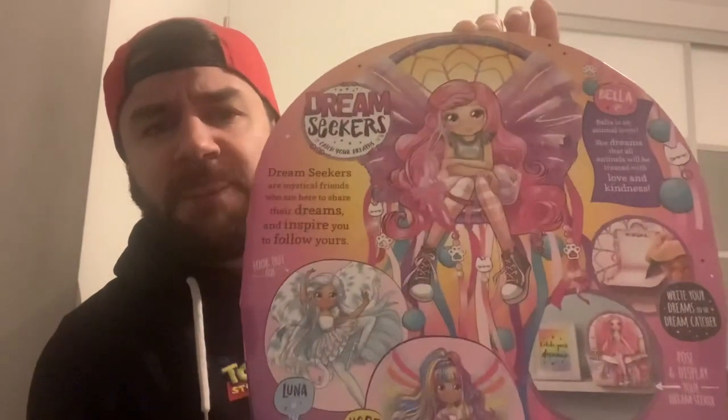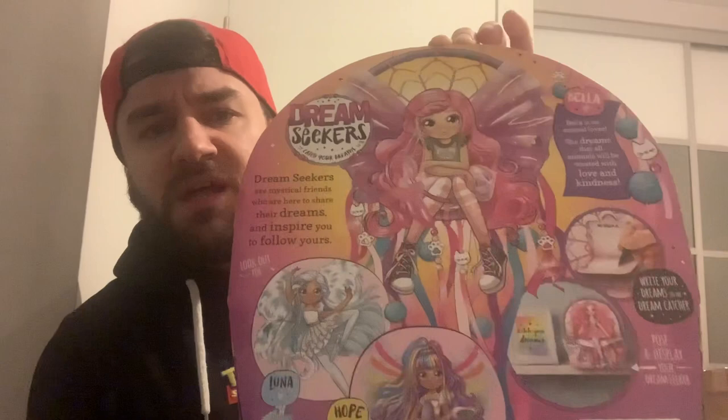On the back it's got the other three dolls that you can get. They had the Hope doll but they didn't have the Luna one. I probably would have got the Luna one as well, but the Hope one looks a bit too similar. It says: 'Dreamseekers are mystical friends who are here to share their dreams and inspire you to follow yours.' Bella — that's the one I've got — is an animal lover. She dreams that all animals will be treated with love and kindness. We like Bella already.